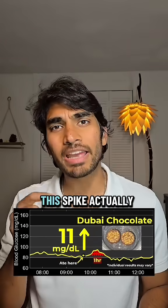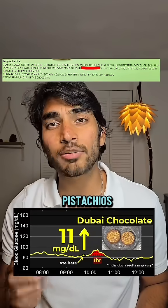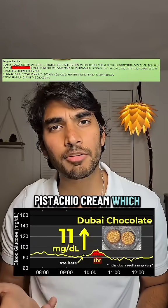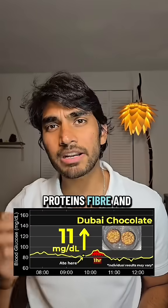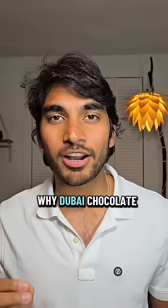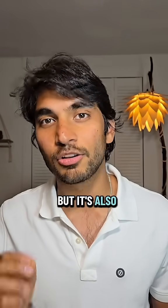After looking at the ingredients, this spike actually makes sense because Dubai chocolate has real pistachios that provide some protein and fiber, and it has pistachio cream which provides some fats. Proteins, fiber, and fats help lower the glucose spike. Overall, I see why Dubai chocolate is viral — it's not just tasty but it's also glucose balanced.